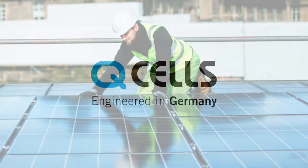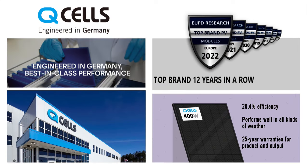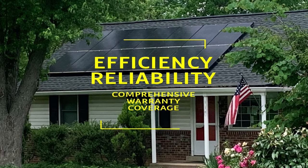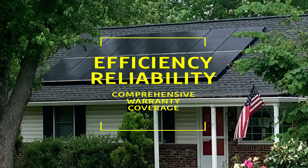In this video, we'll take a look at Hanwha Q-cells. Q-cells are widely recognized as a reliable solar panel brand, renowned for their high efficiency, reliable performance, and comprehensive warranty coverage.